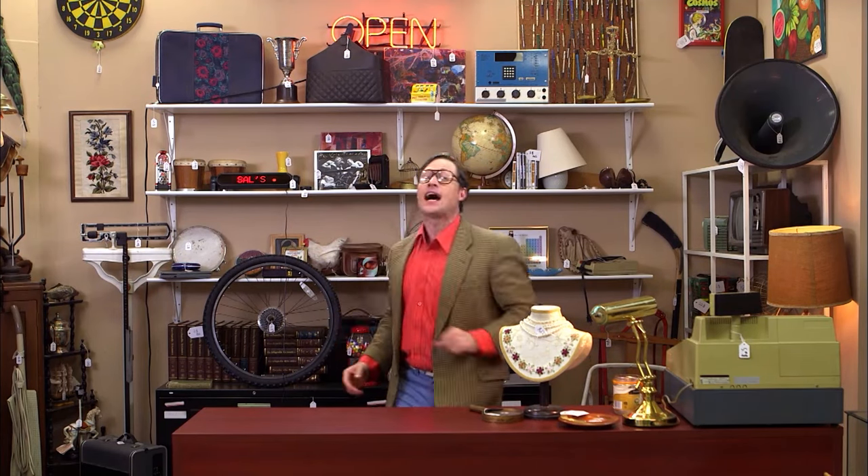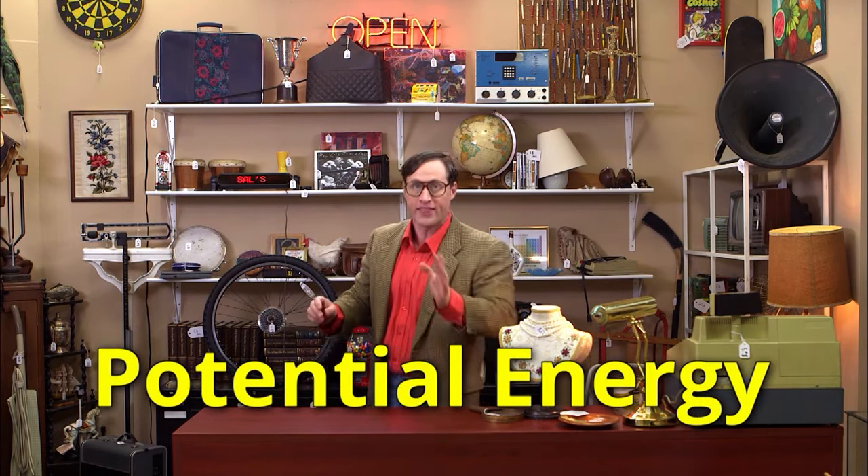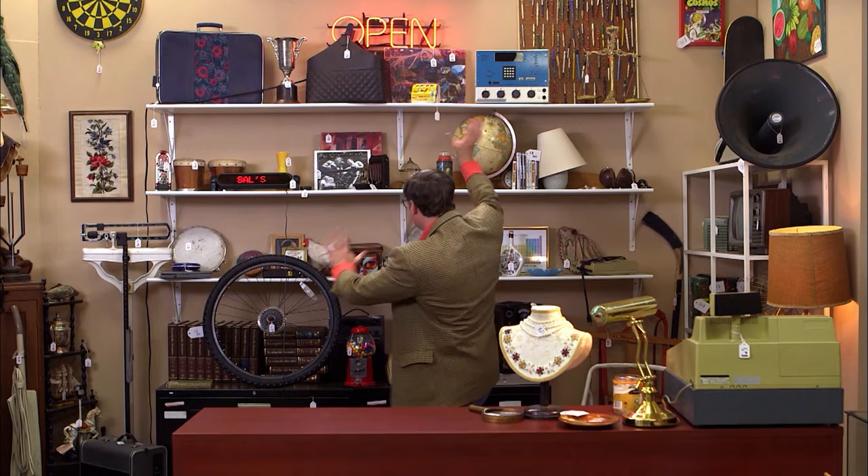Hey, how you doing? You want to buy something? I got a lot of stuff here. And I got a special today only, potential energy. I will throw in some potential energy with any order. You see the stuff on the shelves here?